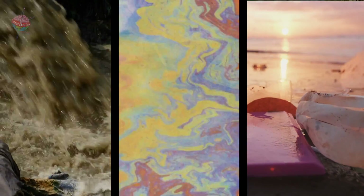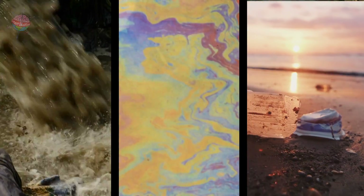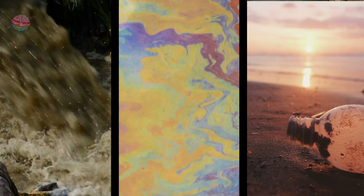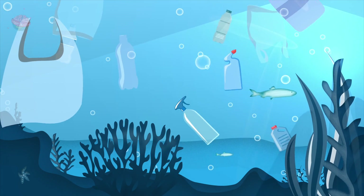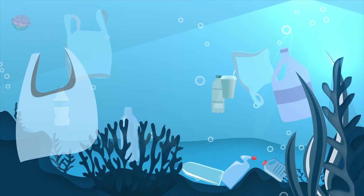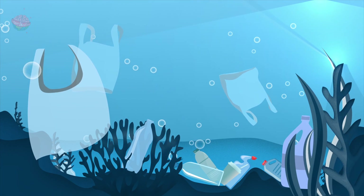Sewage, litter, oil and chemicals all eventually find their way into the ocean. They can destroy whole ecosystems and kill marine life. Some animals get caught in plastic packaging or eat it by mistake. Others get covered in oil from oil slicks caused by damaged pipelines or oil tankers.